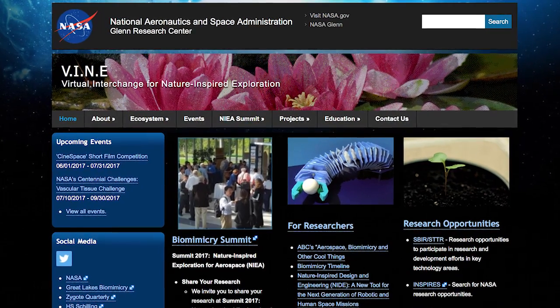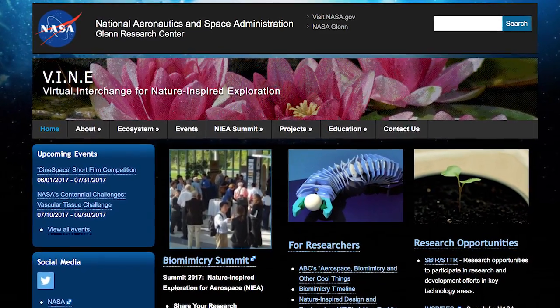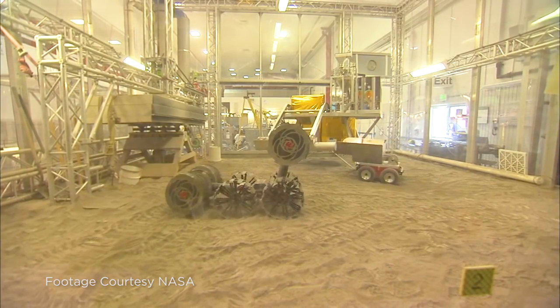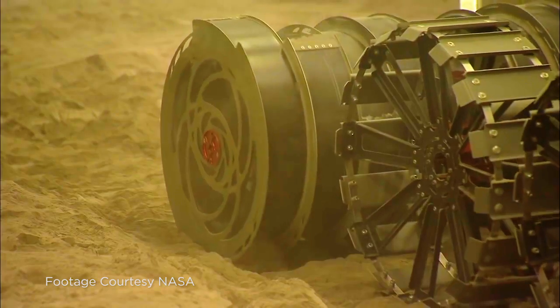VINE consists of about eight research clusters, and people with various skills and research interests have joined these clusters. In the clusters, people do research, work together on tangible projects, and report out annually. Some of the clusters are looking at materials in space, space propulsion, persistence of life in space, and education and communication.